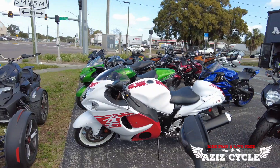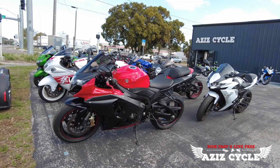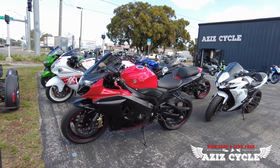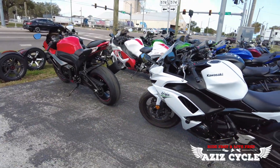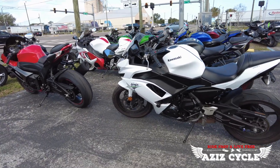Moving back, we have the 2015 GSXR 1000 — this bike's only got 10,000 miles on it. Moving back one more, this is a 2020 Ninja 650 and this bike has got 12,000 miles on it.